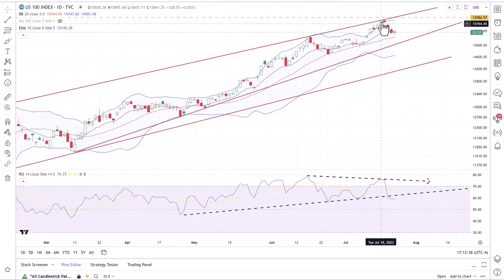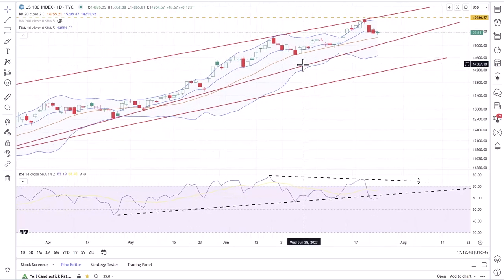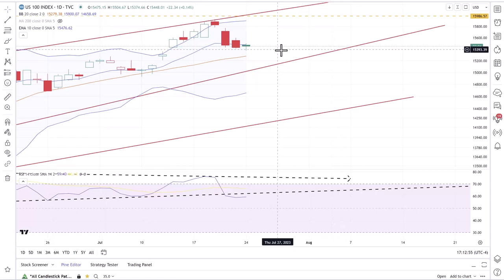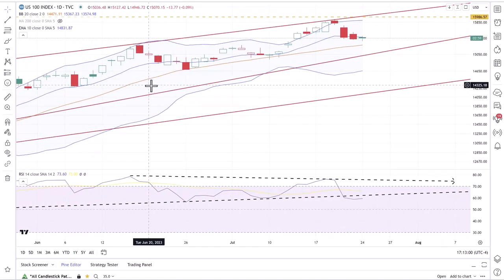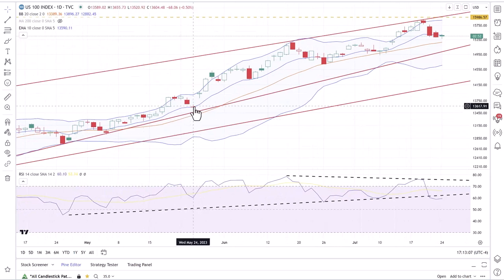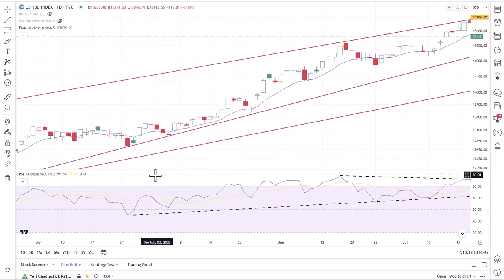So not unusual to see a pullback and a move back into the Bollinger Bands and to see that RSI come back down. At this point, it's hard to say if this is just a regular consolidation that's going to lead to some more sideways price action or if we're going to continue to drift lower. The NASDAQ 100 has now drifted below the 10-day exponential moving average for three days in a row, something it hasn't done very often over the last couple of weeks and months. It has generally acted as a level of support.